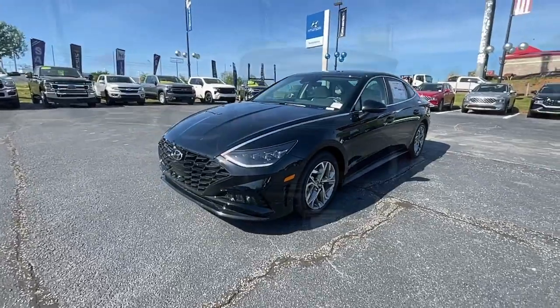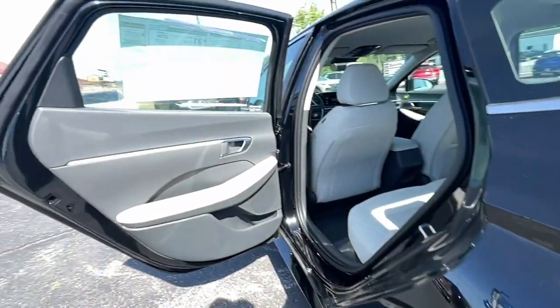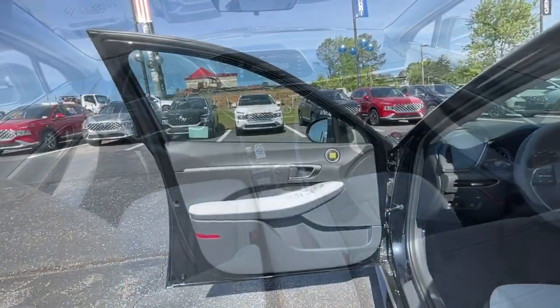Apple CarPlay and or Android Auto. Navigation system. Keyless entry. Satellite radio. Heated mirrors. Aluminum wheels. Heated front seat. Alarm. Steering wheel audio controls. Electronic stability control.